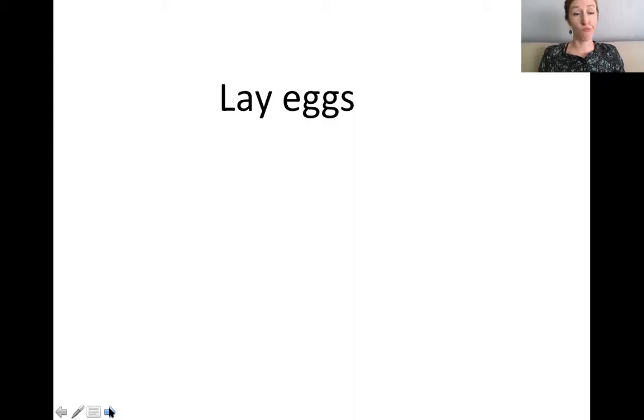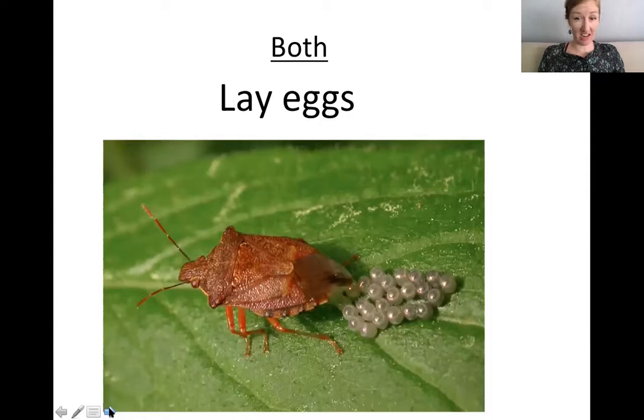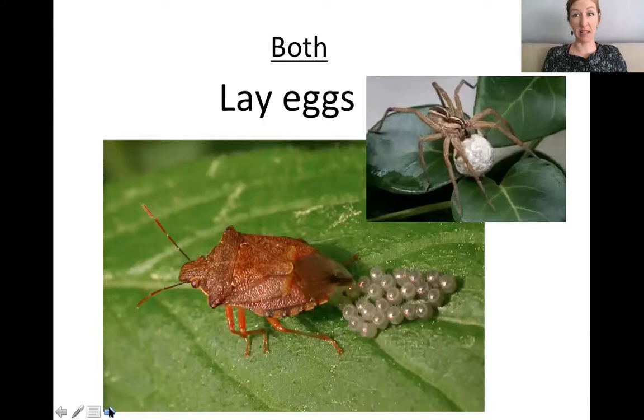Which ones lay eggs? Both. Those are insect eggs, and of course insect eggs will look different depending on the insect — these ones look kind of like little pearls. And then that's a spider egg — it's a really big one, and I'm sure it's filled with many, many, many spiders inside.